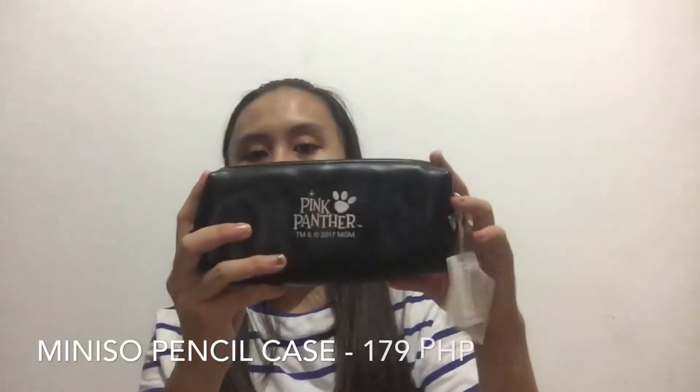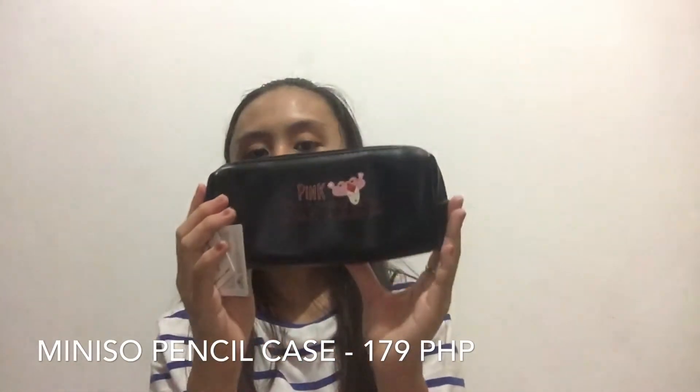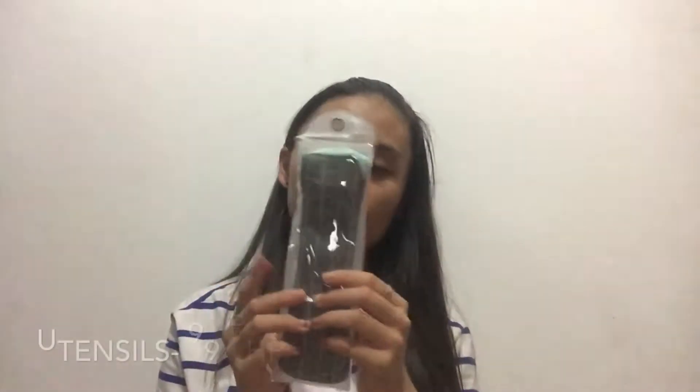Moving on to Miniso — still in SM. I bought two things there. First, I bought my pencil case from the Black Path collection, which costs ₱179. I also bought a fork and spoon set, which costs ₱199. It comes in a pouch and the utensils have the Miniso name engraved on them.